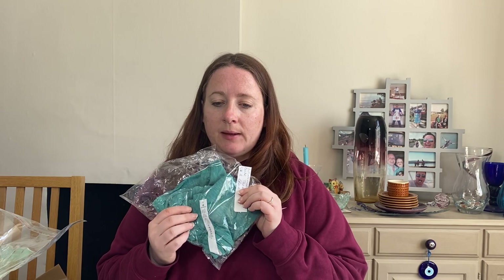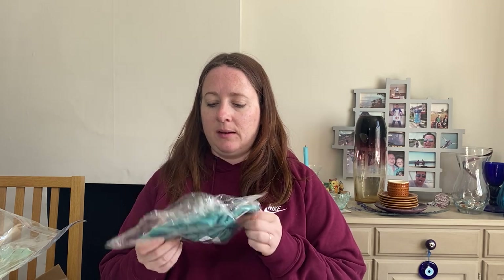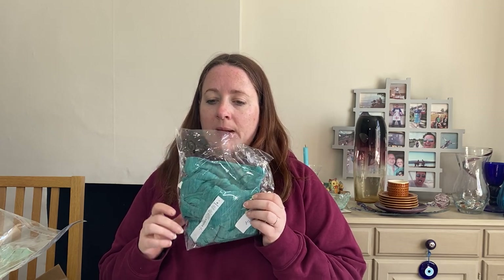This was also in a job lot of sports clothes we picked up at the start of the year. It's a Lululemon sweat date tank vest, brand new with tags. Size 8, which I wouldn't normally pick up. It cost £10.97 but we sold it for £34.